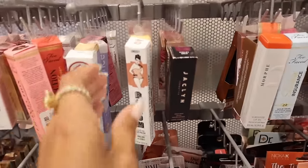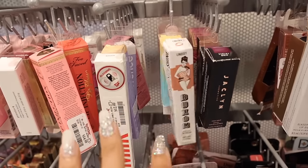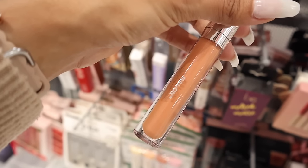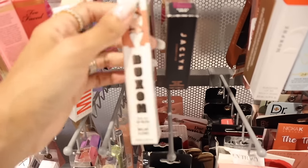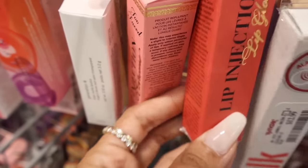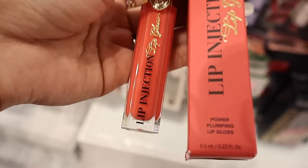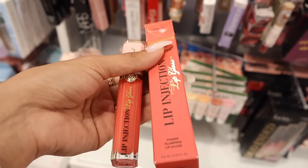All the way over here they have a new Buxom Lip Plumper - this one is 'Lindsay,' the full-on lip polish. I prefer lip glosses that are more clear and nude, so let me know if you plan on getting this shade. My all-time favorite shade is called Dolly and sometimes it ends up here at TJ Maxx. They also have the Lip Injection Power Plumping Lip Gloss called 'On Blast' - a coral pink with glitter - so gorgeous for spring and summer.